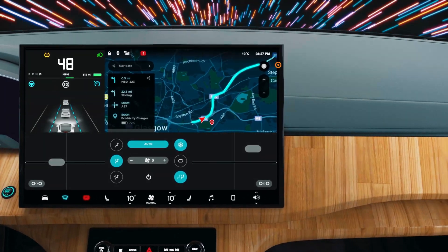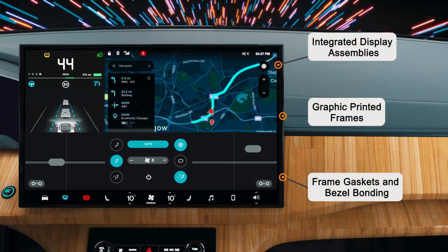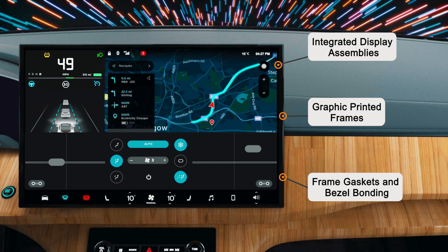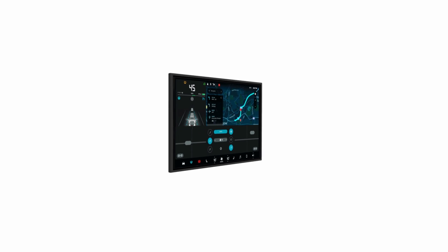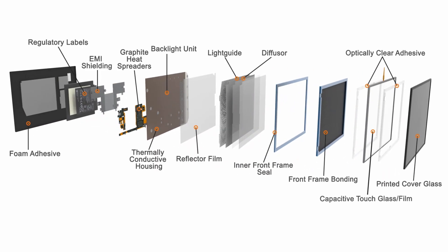Boyd's HMI technologies make your displays brighter using less power for highest quality, best performance in any environment. Concentrate display light to viewers for maximum efficiency and high contrast.